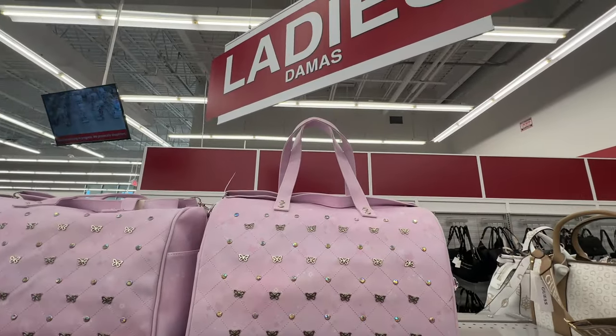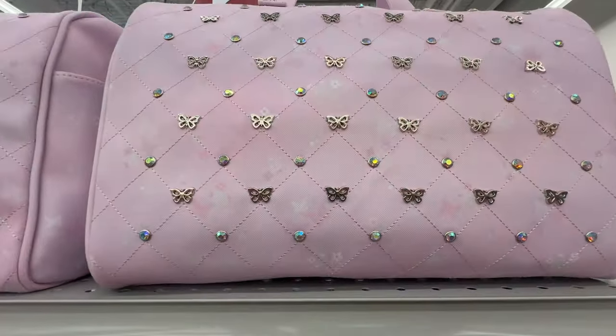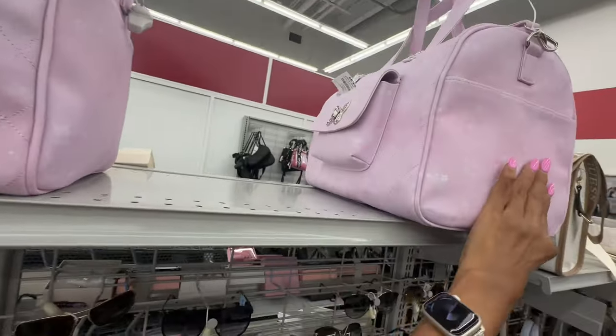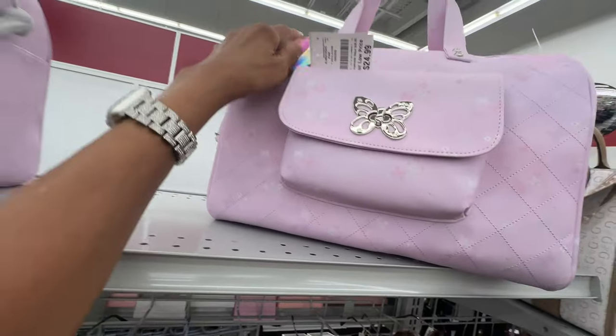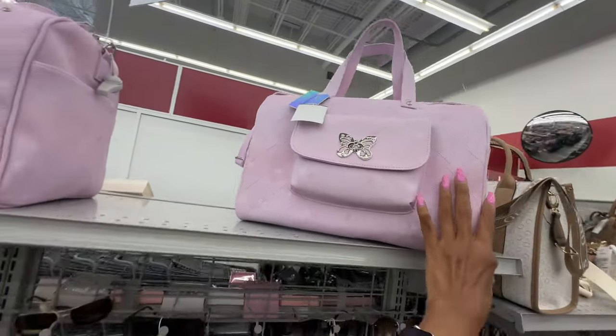Oh look at this large travel bag — look at all these butterflies and iridescent studs, pocket on the side, shoulder strap, crossbody strap. This is $25 — it's pretty though!